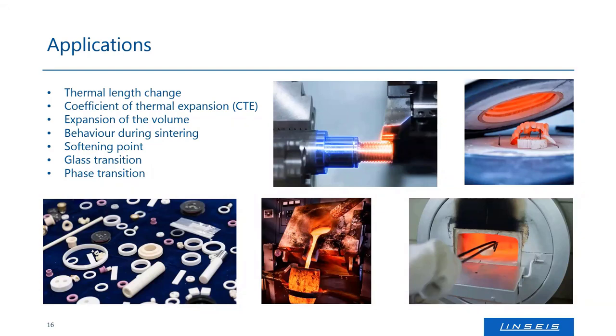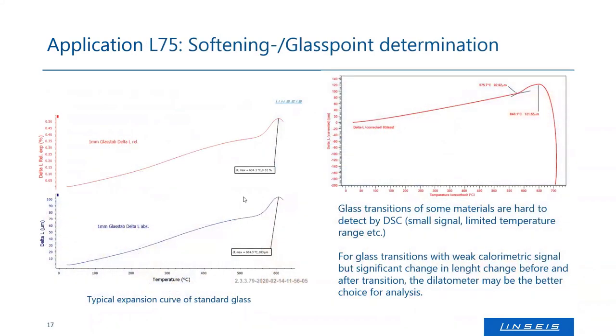So that's the dilatometer range Linseis offers. I will now show you some typical applications. The typical applications of the dilatometer are the thermal length change measurement and coefficient of thermal expansion, volumetric expansion, sintering studies, softening points, glass transitions, and phase transitions. The most common materials are ceramics — mainly for sintering studies — metals for exact expansion measurements, and then of course polymers and various composites.